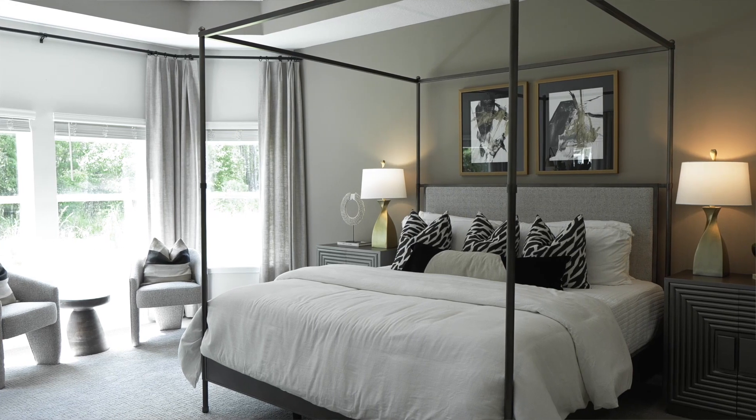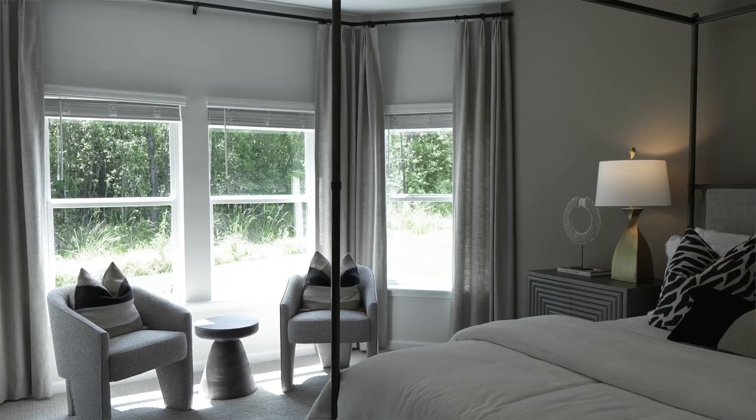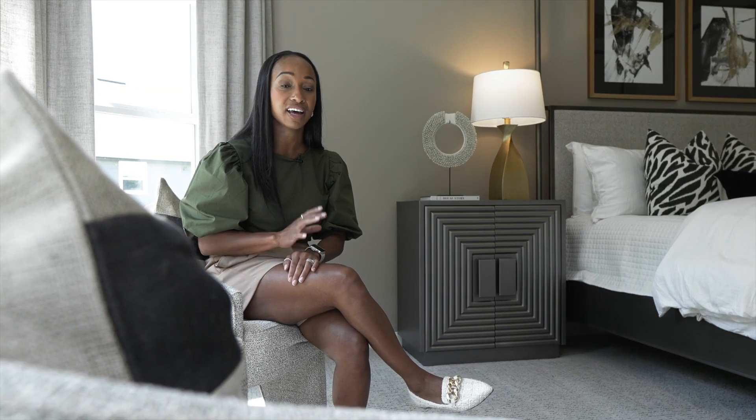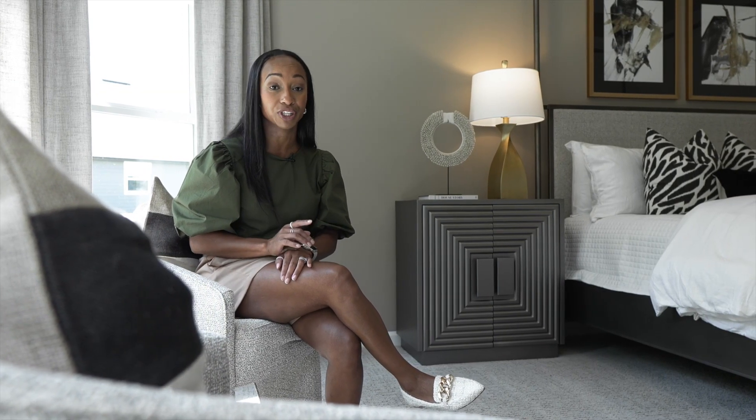Just look at how spacious this primary bedroom is with ensuite. Look at these bay windows — they really just extend you out into the backyard. The size of this primary suite is 14 by 20.